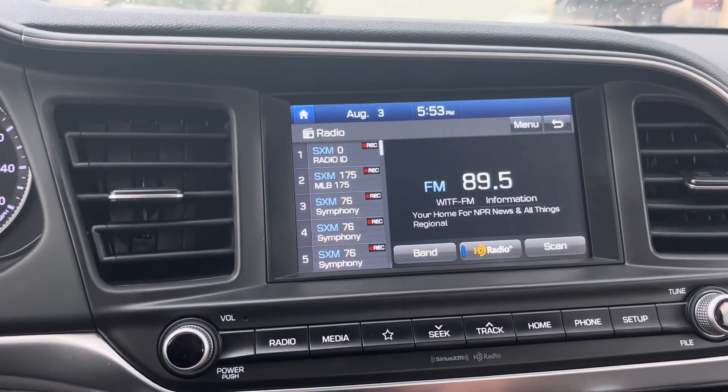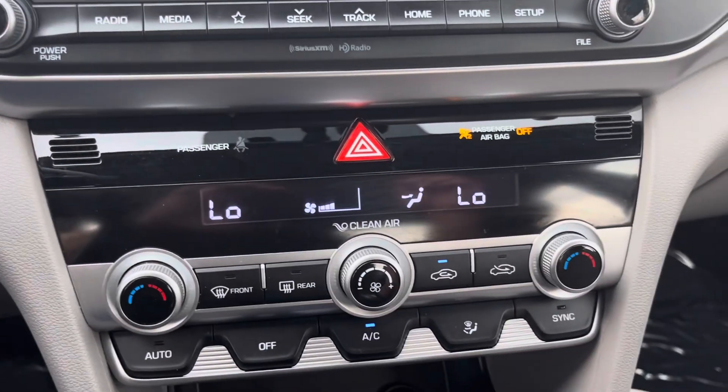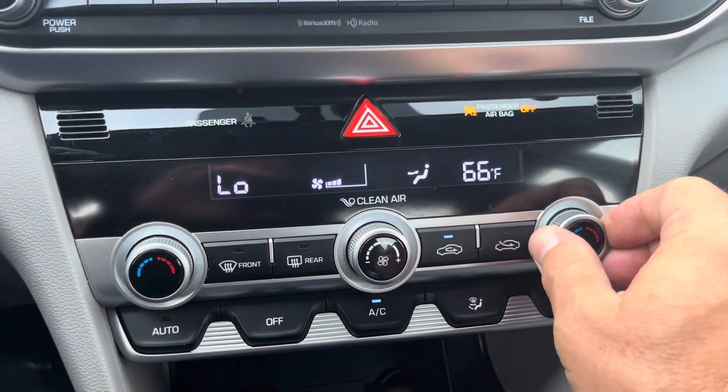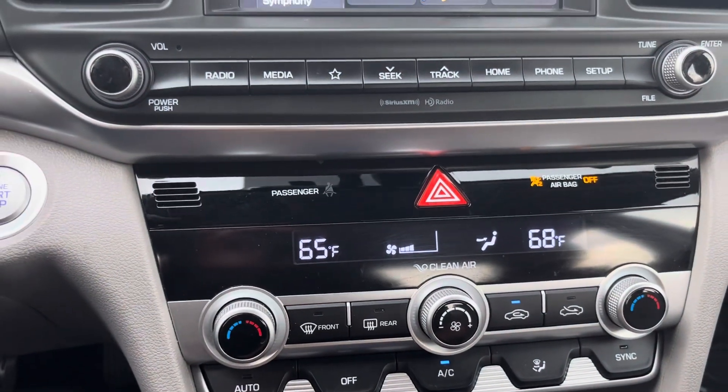This car also has Android Auto and Apple CarPlay, Bluetooth audio so you can connect your phone. It also has SiriusXM satellite radio. It has dual zone climate control, so you can adjust the temperature separately for the driver side and the passenger side, which is really nice.